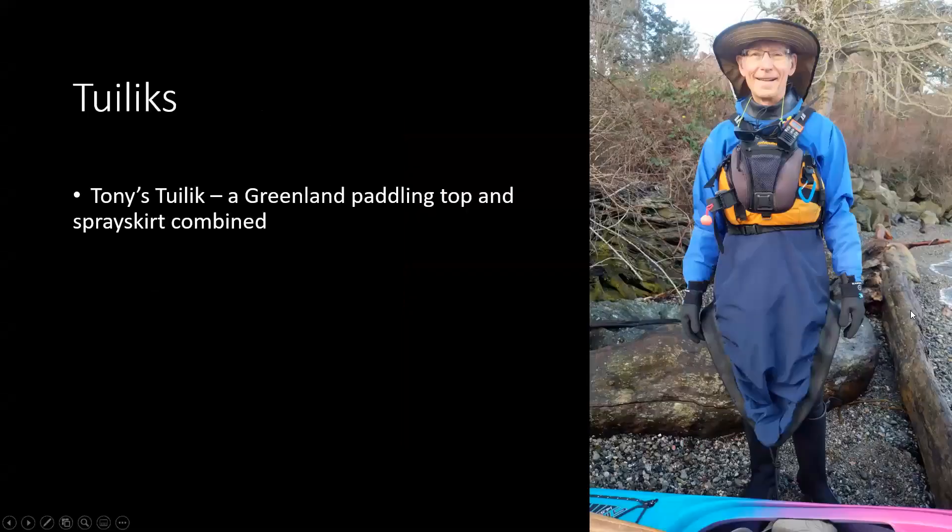Now, a tulik. These are not thought of too much, but for Greenland paddlers — and we have more and more of them — the tulik is really the Greenland item. It's a one-piece that combines in effect a jacket or top and a spray skirt, and it's tight to the cockpit coaming — it really does it all for you. This is Tony Playfair's tulik.